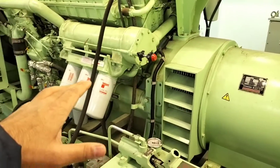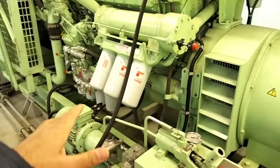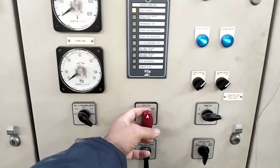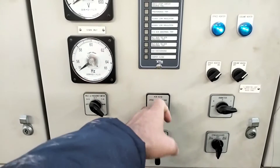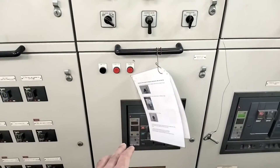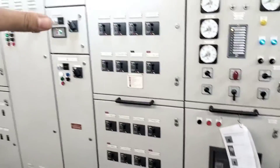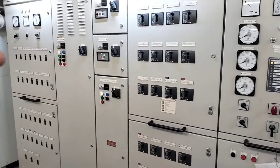After starting this generator with the help of hydraulic, same thing — you have to come here and pull this lever out and turn to the closed side. Then it will close this ACB and connect the emergency generator to the emergency switchboard, and it will start supplying all the critical equipment on board.